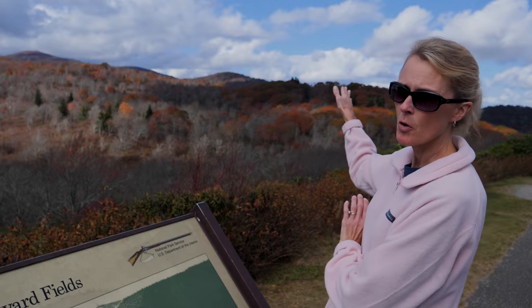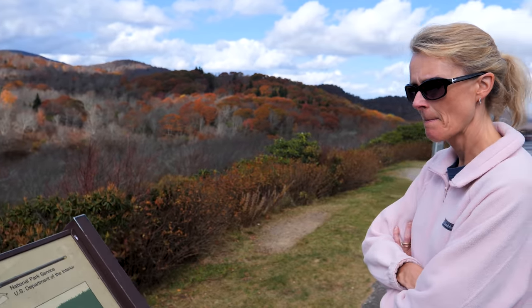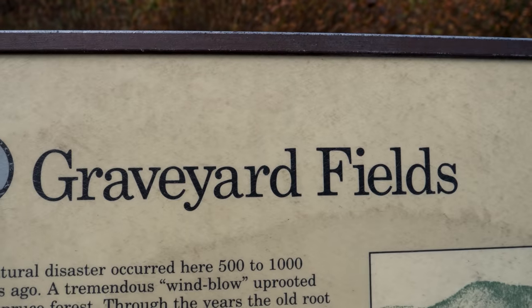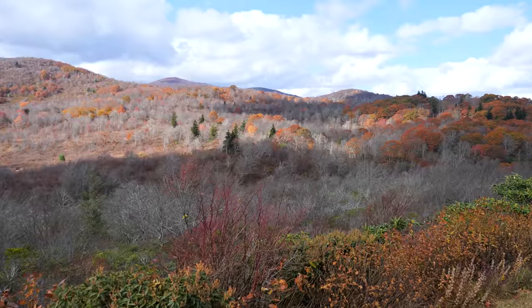The wind blew through here and knocked the whole forest down, and then it grew back, and then a fire came and wiped it out again in 1925. That's why it's called Graveyard Fields. It's not that people are buried here — it's because the trees make it look like a graveyard.